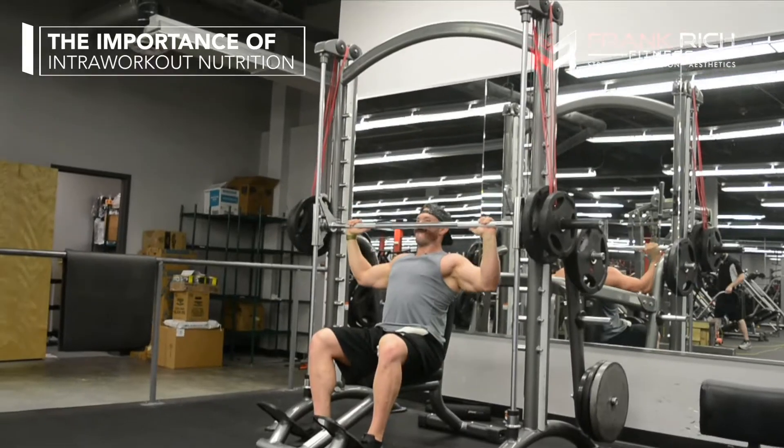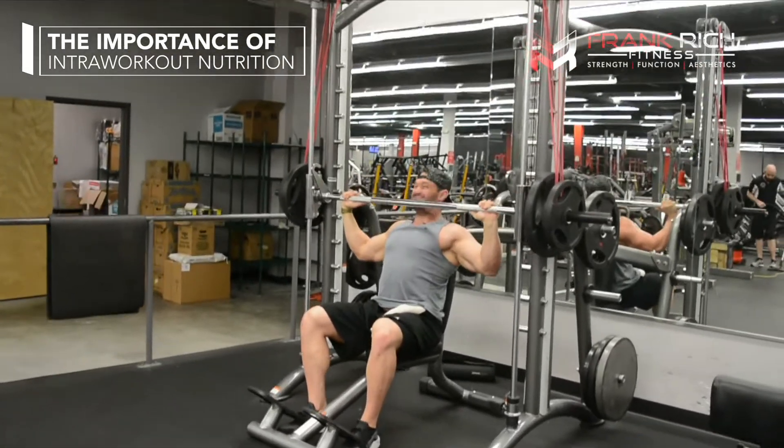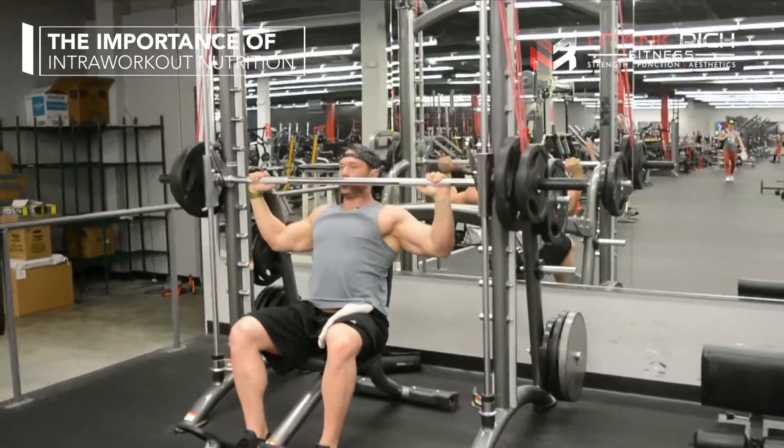So 10 to 15 minutes into your training, when you really start to get that sweat going and that pump, this is when you want to introduce a slower-digesting carbohydrate. I recommend using branched cyclic dextrin. You want to avoid dextrose and maltodextrin, because these still have to go through your digestive tract — taking blood away from your muscles and making your body work harder to digest them.